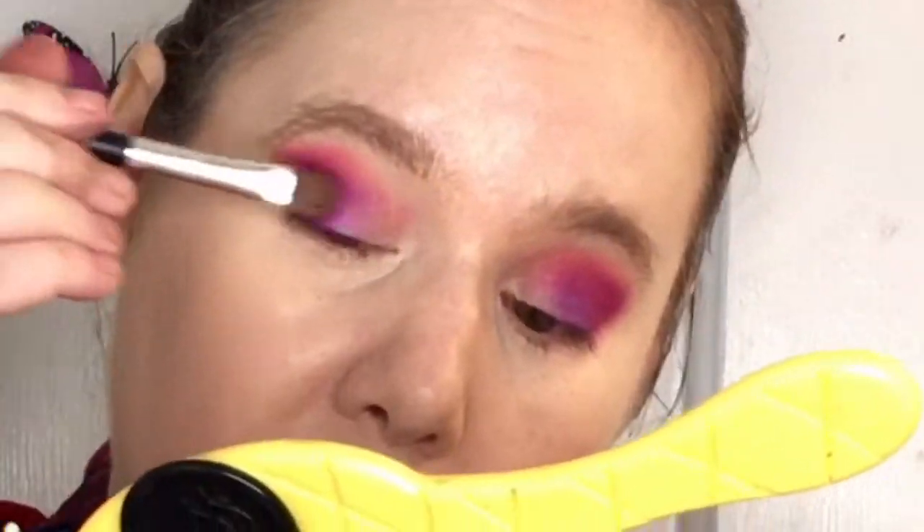So I got some MAC Fix Plus and a flat brush — I think this is supposed to be a concealer brush, and yep, it says concealer right on it. I'm going to use this purple here and that pink there, starting with the purple. These are kind of hard to pick up — smaller brushes would be much easier. But wow, with that MAC Fix Plus, it goes on stunningly.